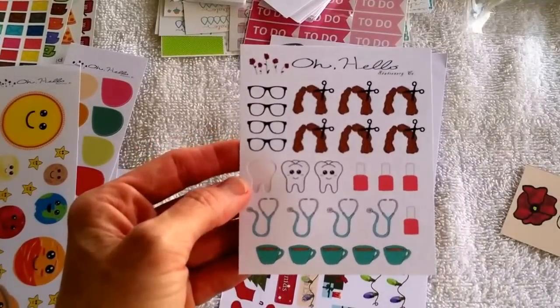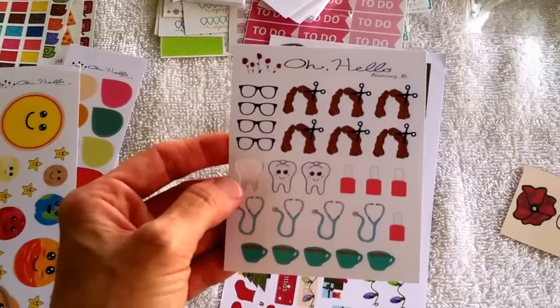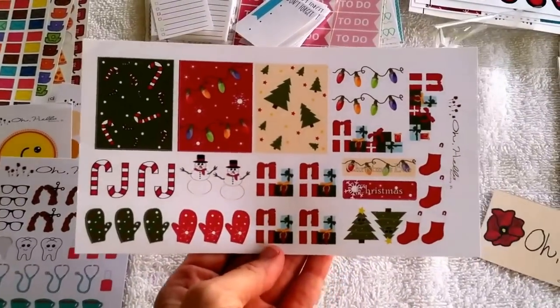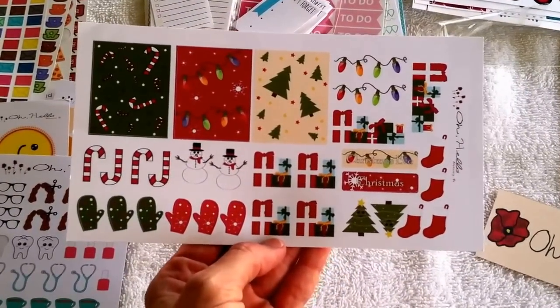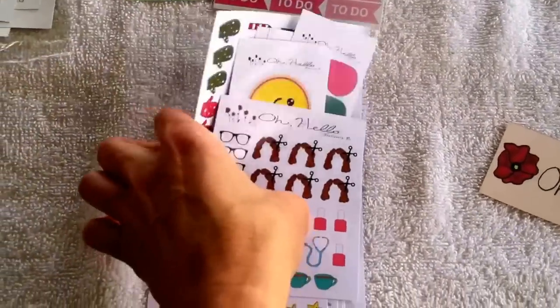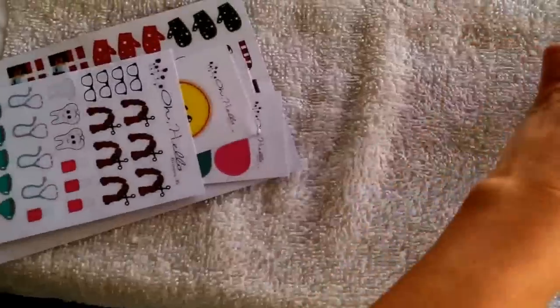There's also a little sample set with a Dr., nail polish, haircut — a cute little sample set. And then these are really cute — this is part of her Christmas stickers. I love all those. Again, those are from Oh Hello Stationery.